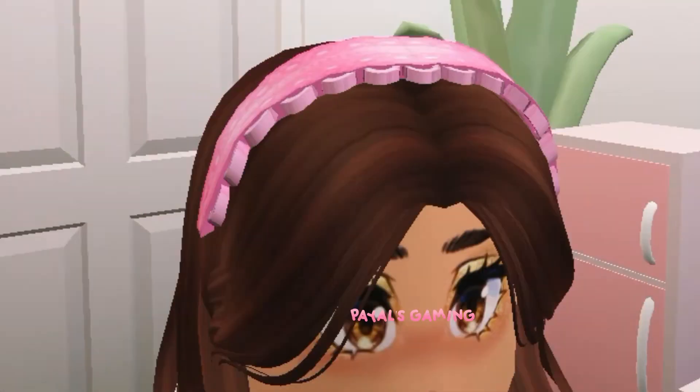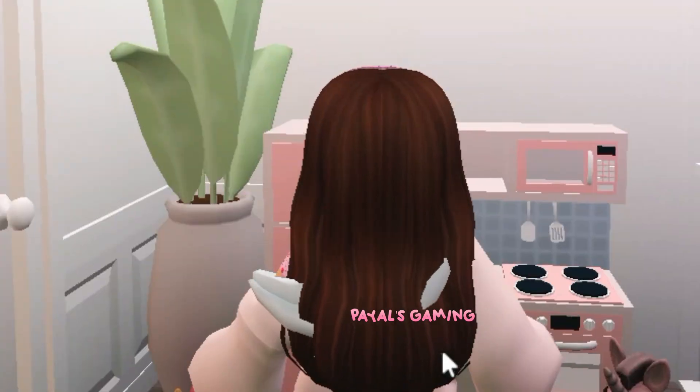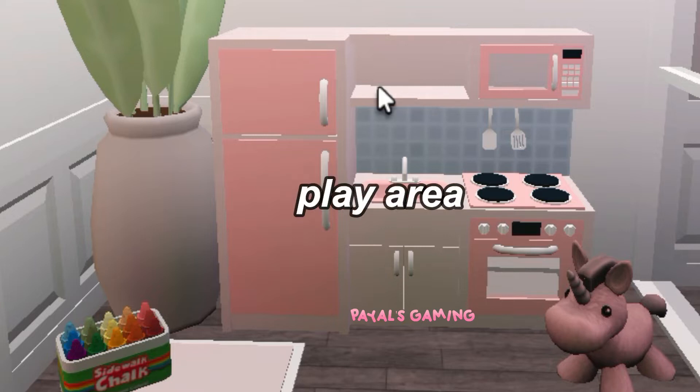So this is her room and I think it is super cute — the pastels are just so adorable, I'm in love with it. Over here is a little toy kitchen play area where she plays and enjoys it quite a bit — she spends hours on it. Then over on the side is her little favorite unicorn toy which she loves so much, and there's also sidewalk chalk which she uses on the floor.